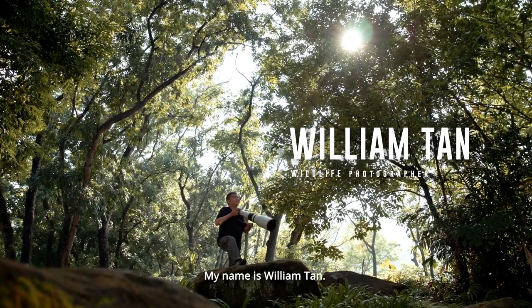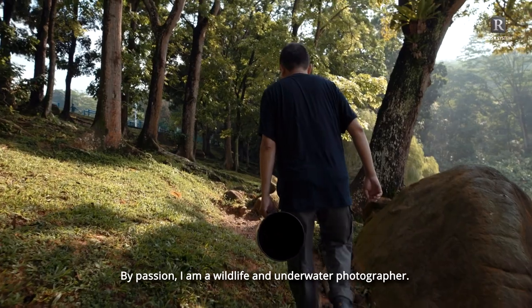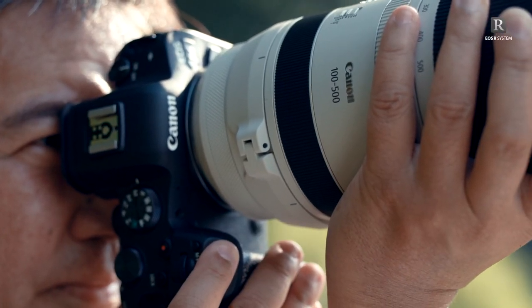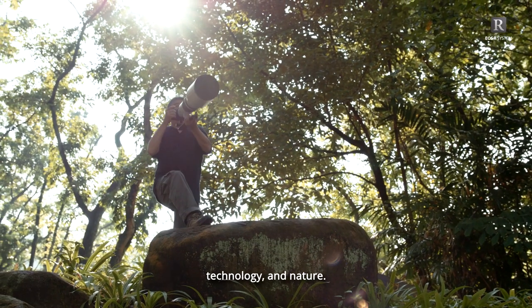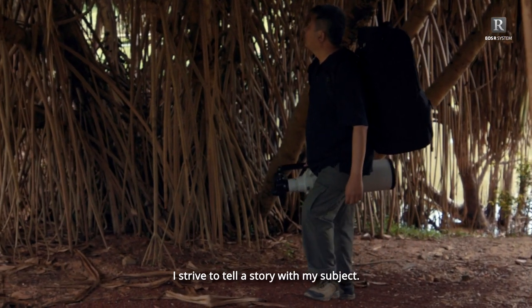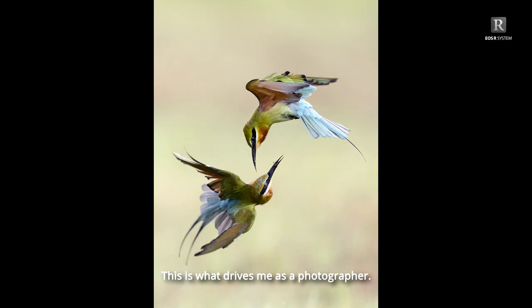My name is William Tan. I wear many hats. By profession, I'm a violinist. By passion, I'm a wildlife and underwater photographer. Photography to me is a challenge between man, technology and nature. While others pursue technical perfection, I strive to tell a story with my subject. This is what drives me as a photographer.